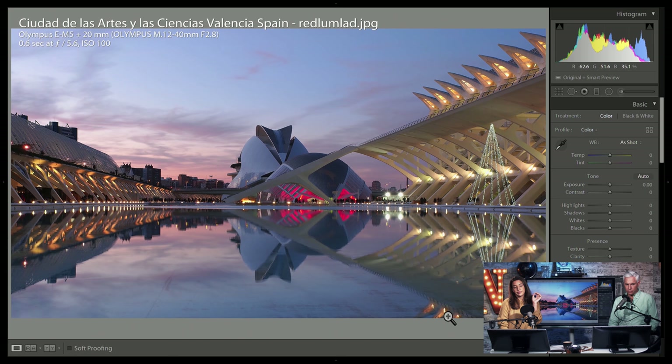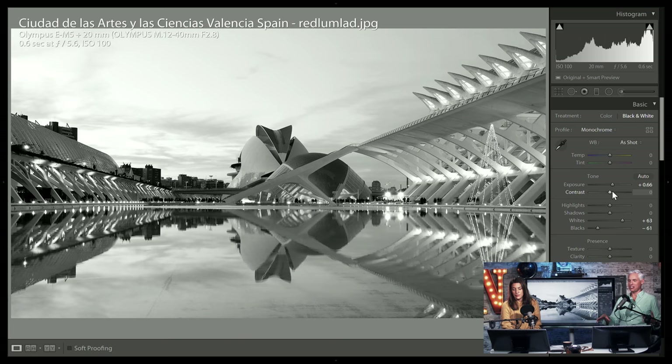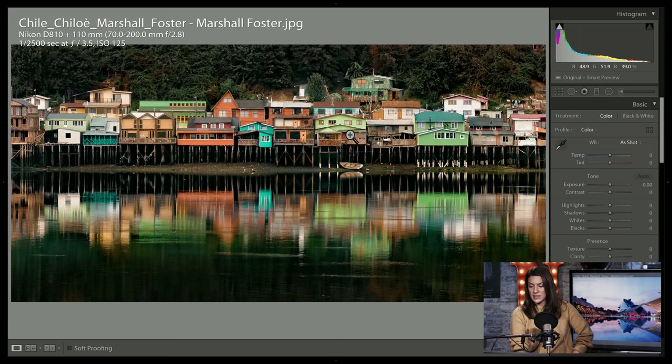This looks like it might be a reflecting pool. A general tip on reflecting pools is to get there super early in the morning because winds are generally lowest then and the water surface will be much more still. I learned this in Washington DC trying to get the iconic shot of the Washington Monument — every time I went there were just ripples and I couldn't get the reflection. Also, you have a nice sunset here but the light's a little flat on the architecture — you might be better with some side lighting.